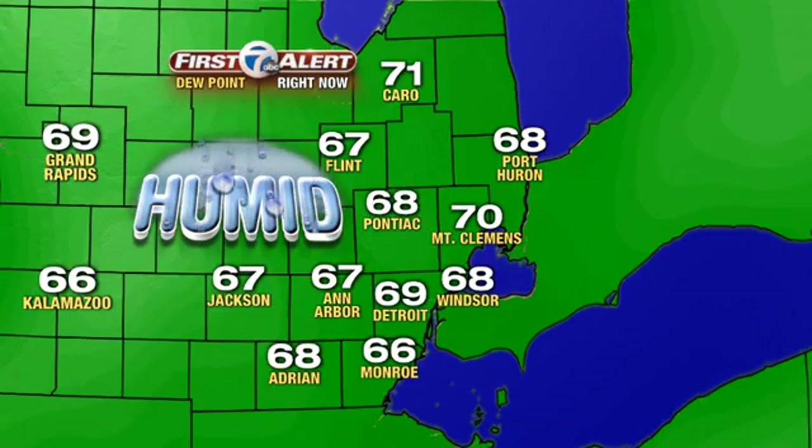Here's an example of dew point readings spread across the metro area. They vary sometimes quite a bit, just like temperature can, but in this example everybody's kind of humid — everybody's in the upper 60s to near 70, and it is feeling a little bit like the tropics.